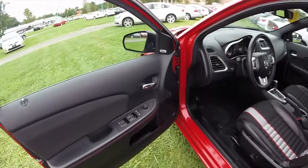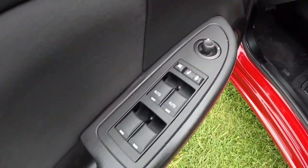Let's go take a look at the interior. Alright, so getting inside, this vehicle does have power-heated mirrors, windows and door locks.